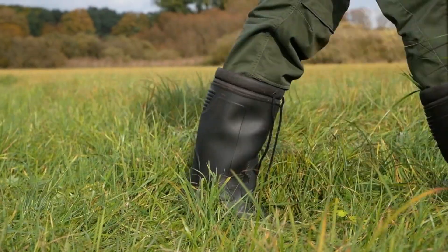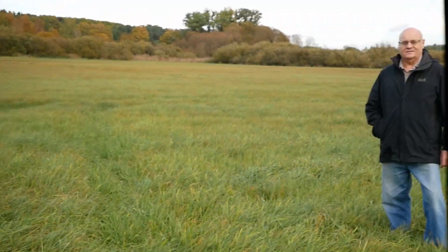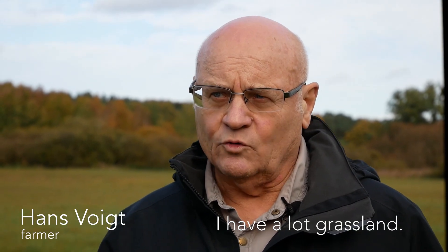Now I want to introduce you to the pioneer of the very first paludiculture project. He is a farmer of the mill in this region.